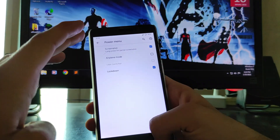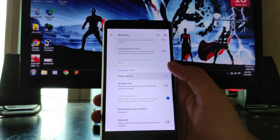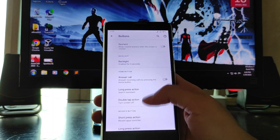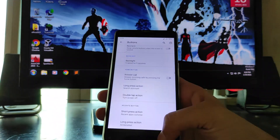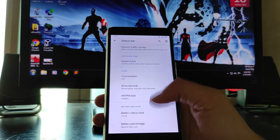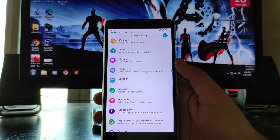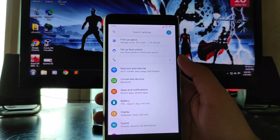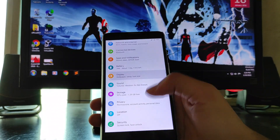In the power menu you get lockdown, screenshot, and airplane mode. You also get the option to wake the device with volume buttons and answer calls. These are just the basic options available, and you get to see all these status bar customizations — that's it for the normal settings panel on Android 10.